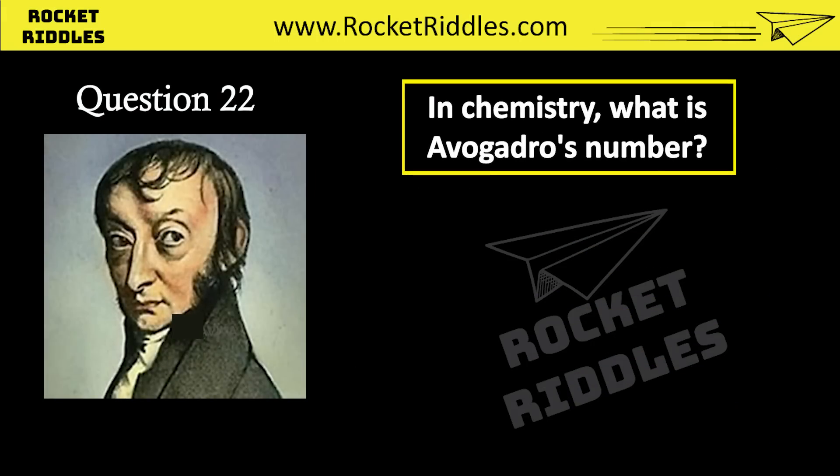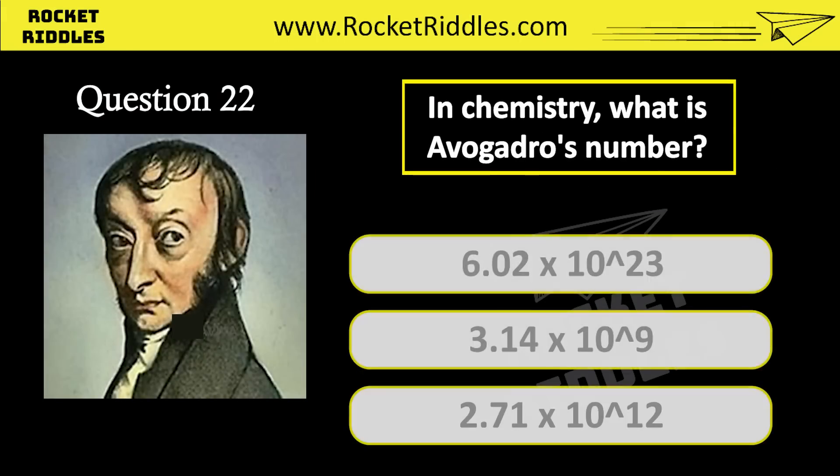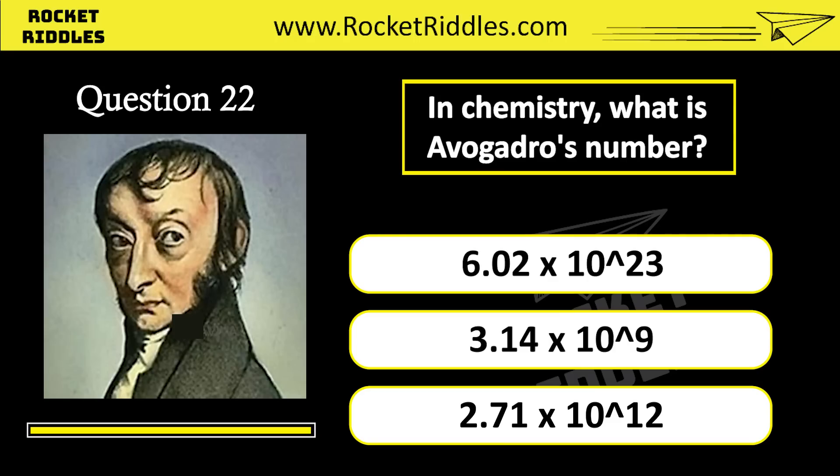In chemistry, what is Avogadro's number? 6.02 times 10 to the power of 23. 3.14 times 10 to the power of 9. 2.71 times 10 to the power of 12. Correct answer: 6.02 times 10 to the power of 23.